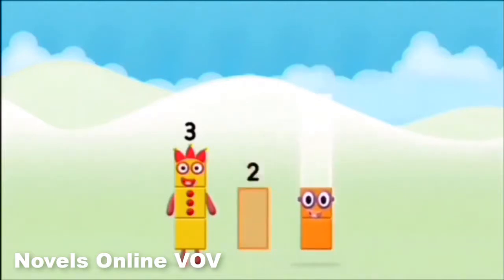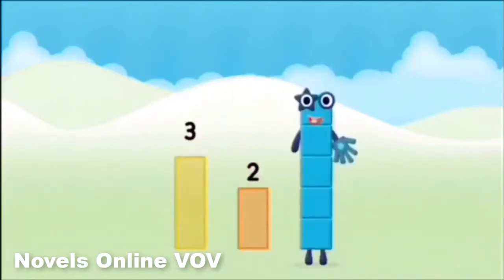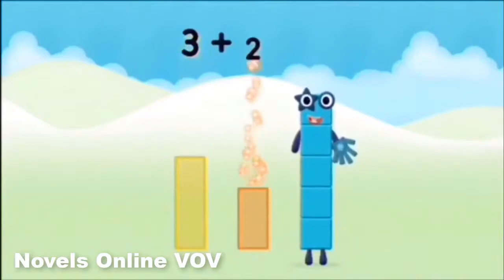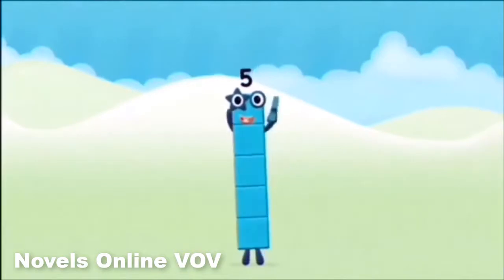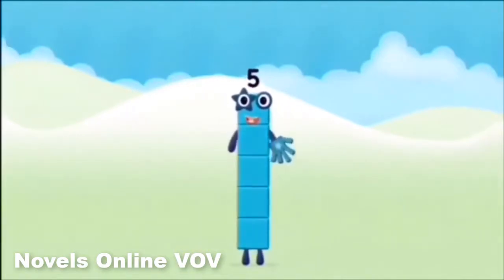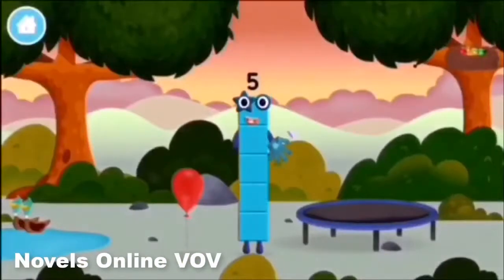2, 3, 3. 3 plus 2 equals 5. Marvellous! You made number block 5! You made a new number block!